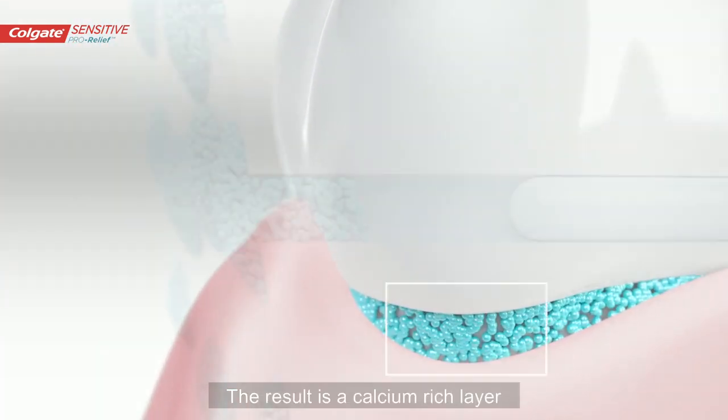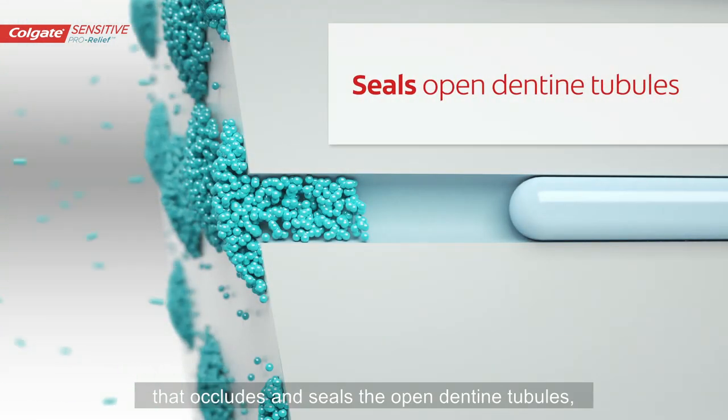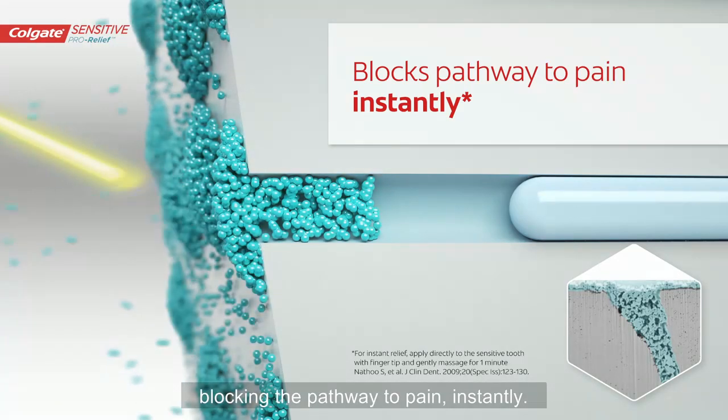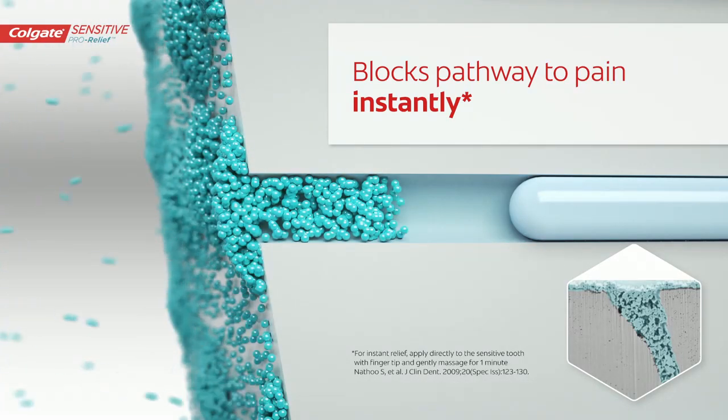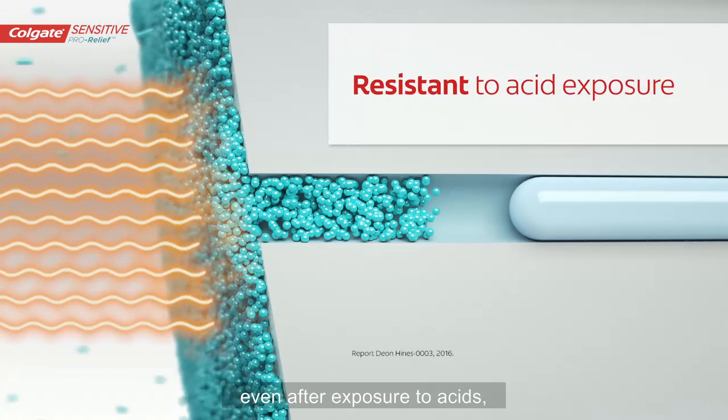The result is a calcium-rich layer on the cervical region of the tooth that occludes and seals the open dentine tubules, blocking the pathway to pain instantly. The layer remains intact over time, even after exposure to acids.